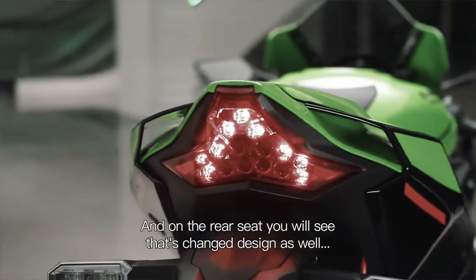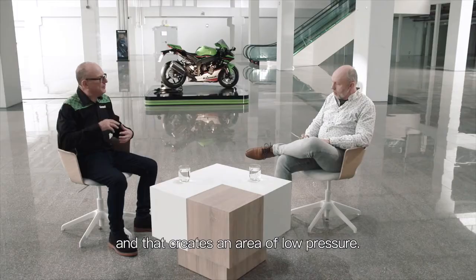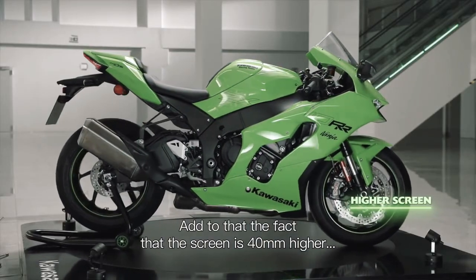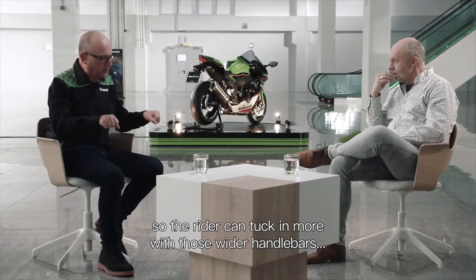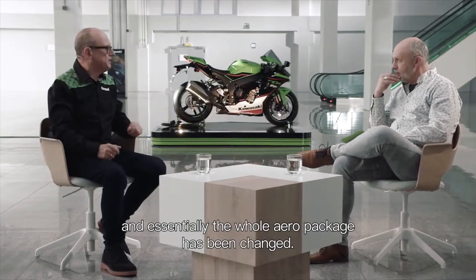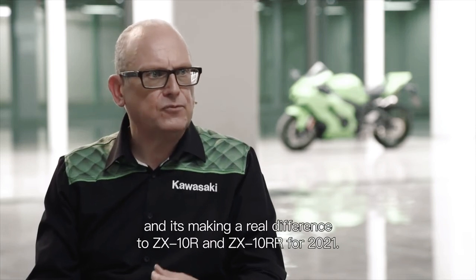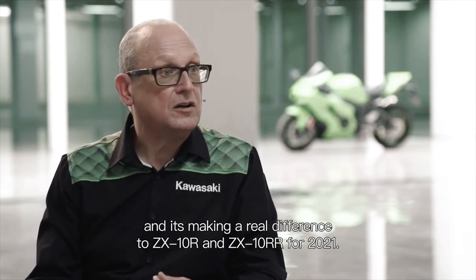On the rear seat, you'll see that the design has changed as well, and that creates an area of low pressure. Add to that the fact that the screen is 40mm higher, so the rider can tuck in more with those wider handlebars. Essentially the whole aero package has been changed — it's been developed from World Superbike, and it's making a real difference to the ZX-10R and ZX-10RR for 2021.